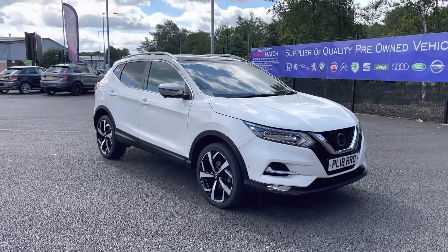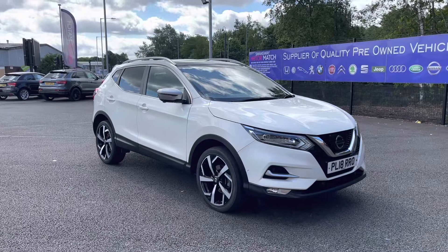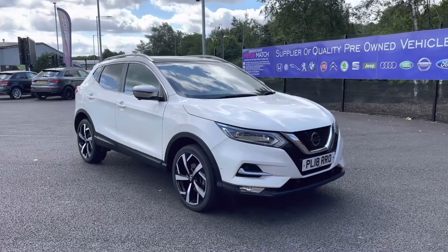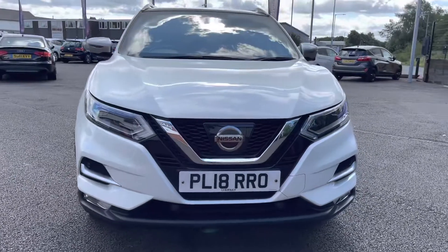It does come to us with 29,169 miles on the clock. If you are interested in this vehicle at any point during this video, please give us a call on 01204 786 586. It does have a brilliant service history, having been serviced in 2020.